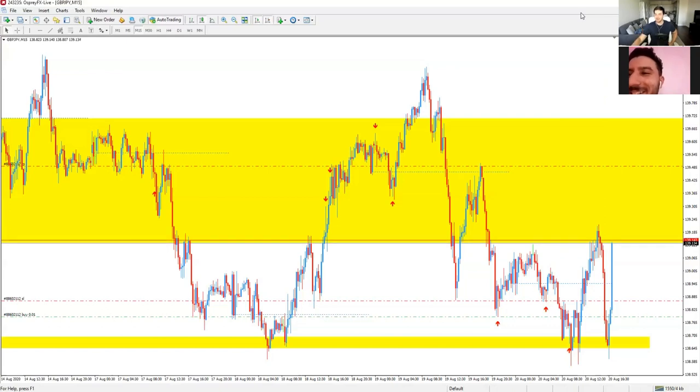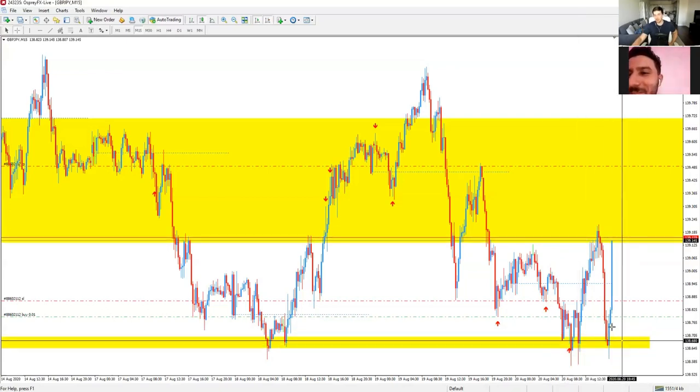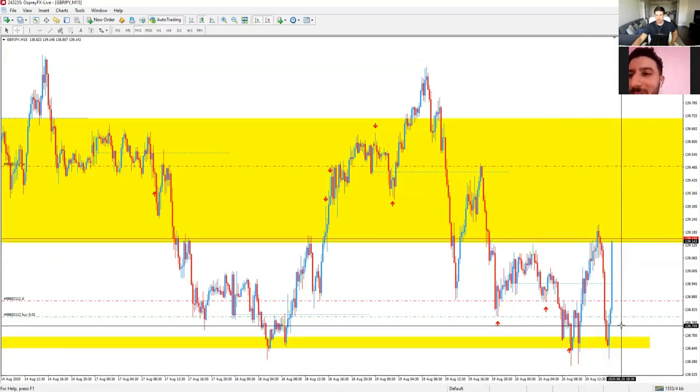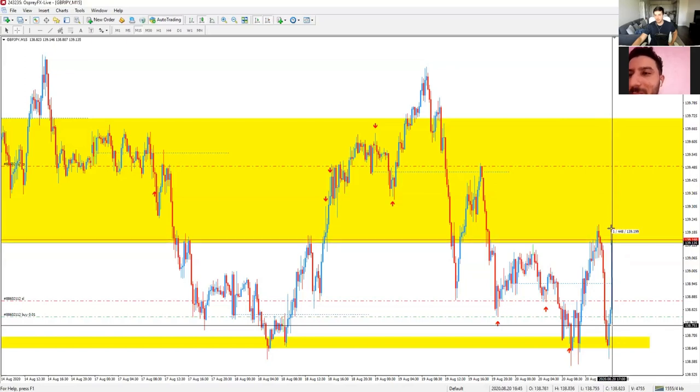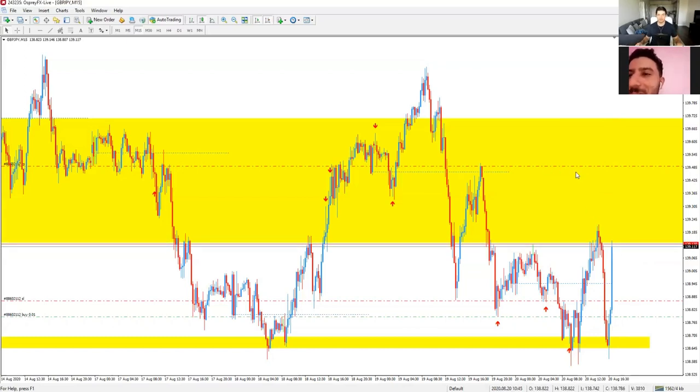You see how simple that was? Fat wick next to a fat wick, key zone of support, John Wick — you place your buy at the close of the engulfing candle and boom, take profit one is up here at 45 pips. I'm just going to hang on to this trade, holding for take profit two. And if it hits stop loss, who cares? I didn't lose money — I made money. That's all that matters. That's how I trade.